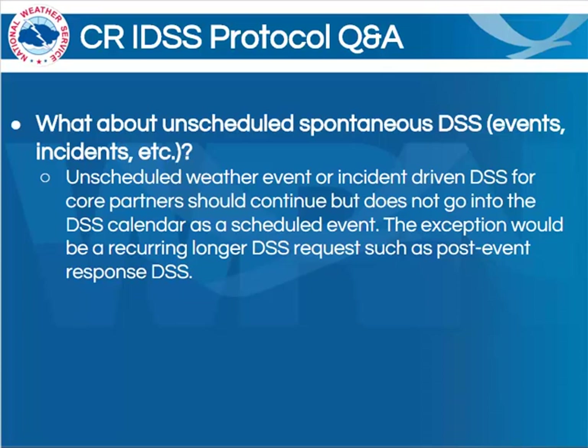Another common question is, what about unscheduled decision support services, such as HAZMAT incidents or other events? Well, that's not exactly intended for this type of calendar toolset. This support obviously should continue and is very important, but it does not necessarily go into the DSS calendar as a scheduled event. The exception would possibly be during a recurring longer-term DSS request, such as a post-event response DSS.